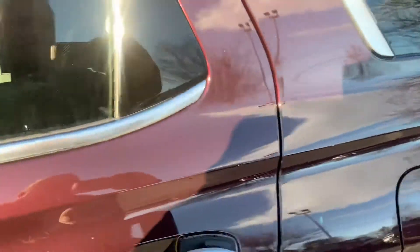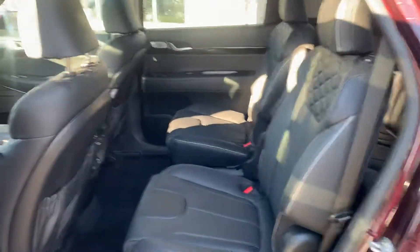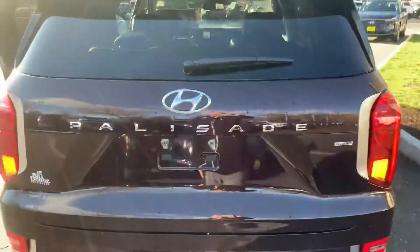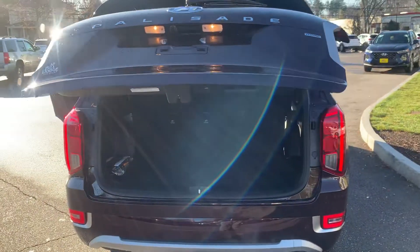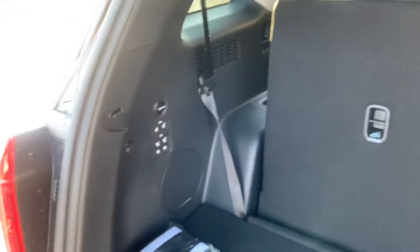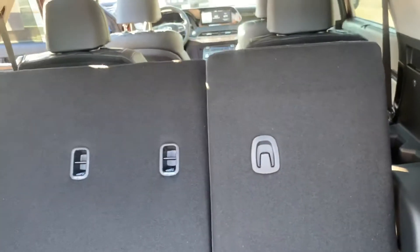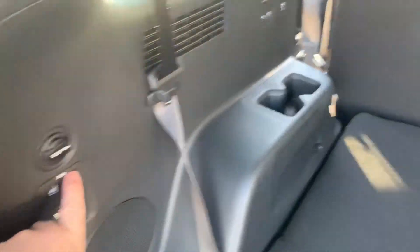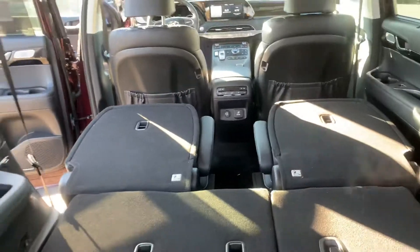In the back, it does have the captain's chairs and automatic liftgate. Easy access to the back — this is probably my favorite part about the vehicle: the power third row. Just hit the buttons and down it goes. From back here, we can access the second row as well by hitting the two buttons here. Seats lay almost flat.